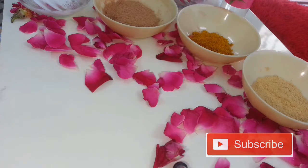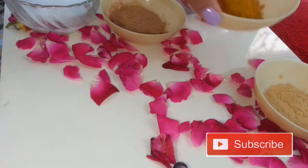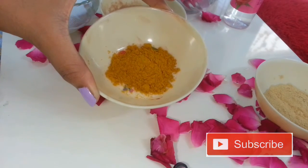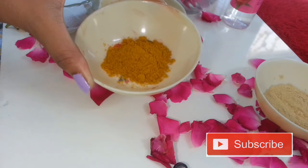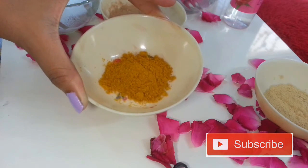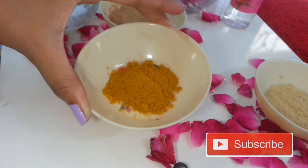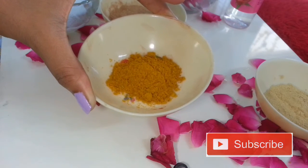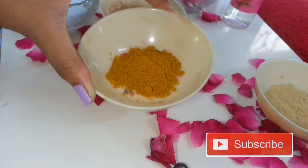The very first ingredient you need is Amba Haldi. This is not normal turmeric — this is Amba Turmeric or Amba Haldi, which is also known in English as mango ginger. This turmeric contains medicinal properties; it is one of the oldest Indian herbs used for the skin, like skin lightening, skin brightening, and also for skin allergies. It is anti-allergic, antibacterial, and antifungal.